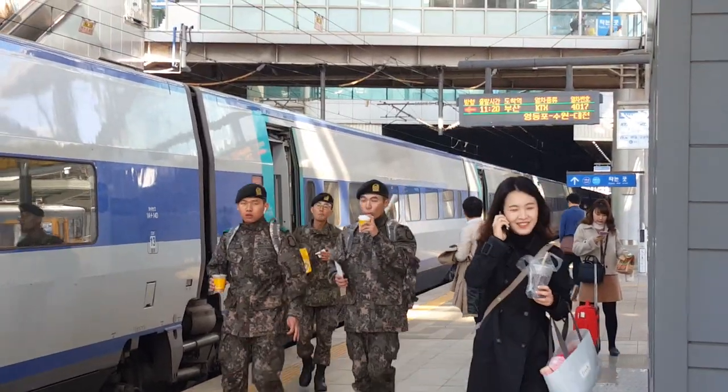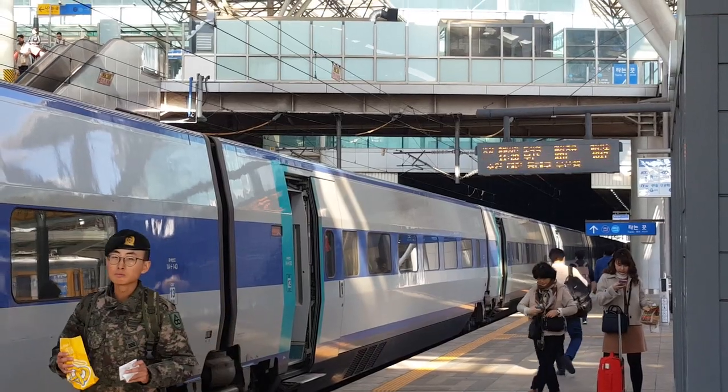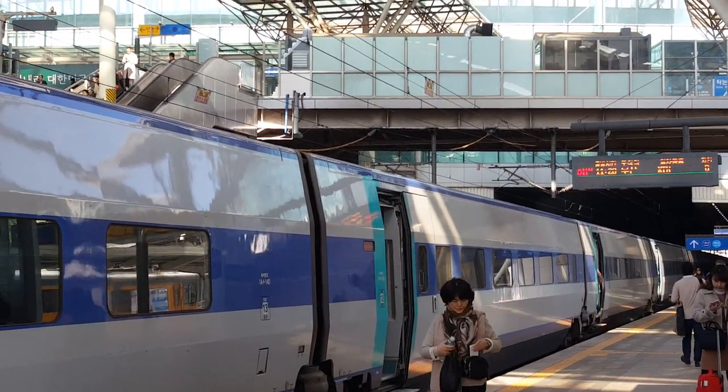The best way to travel from Seoul to Busan is by taking KTX, which is going to take you about two and a half hours. To take KTX, go to Seoul Station.